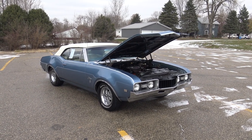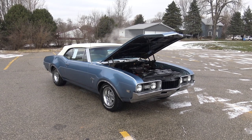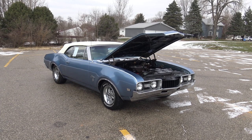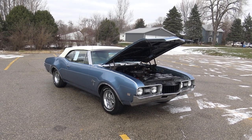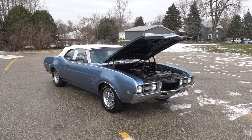Today at Coyote Classics, we're going to drive this 1968 Oldsmobile convertible. This car has been owned and enjoyed by the previous owner for the past 30 years. It's got 133,000 actual miles on it, and the restoration as far as the paint job and stuff was done back in the late 80s, early 90s, when the previous owner purchased the car.